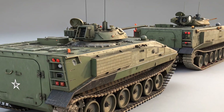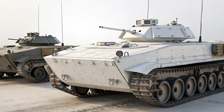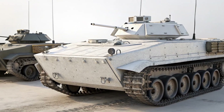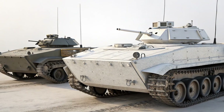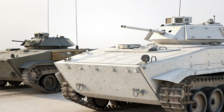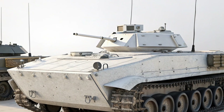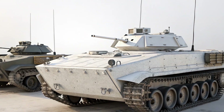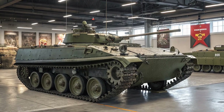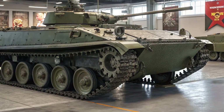The 2025 Chevrolet Traverse is finally here, and it's turning heads with a bold new design, more advanced technology, and a refreshed focus on performance and utility. If you're shopping for a midsize SUV that blends comfort, power, and tech in a family-friendly package, this new Traverse might just land at the top of your list. Welcome to DriveTrend — let's dive into what makes the 2025 Chevy Traverse worth your attention.